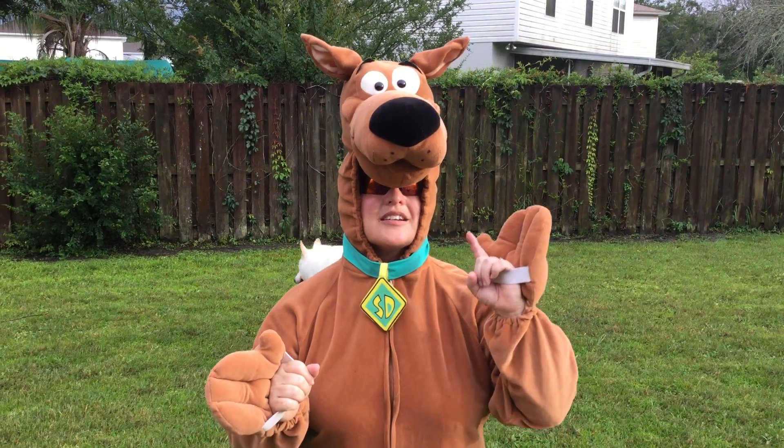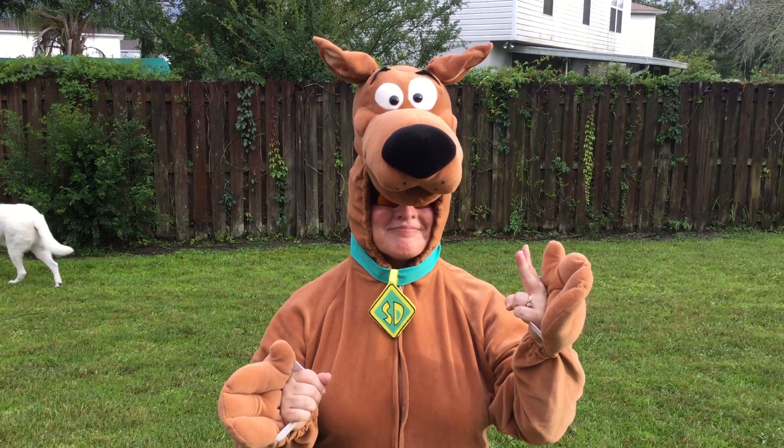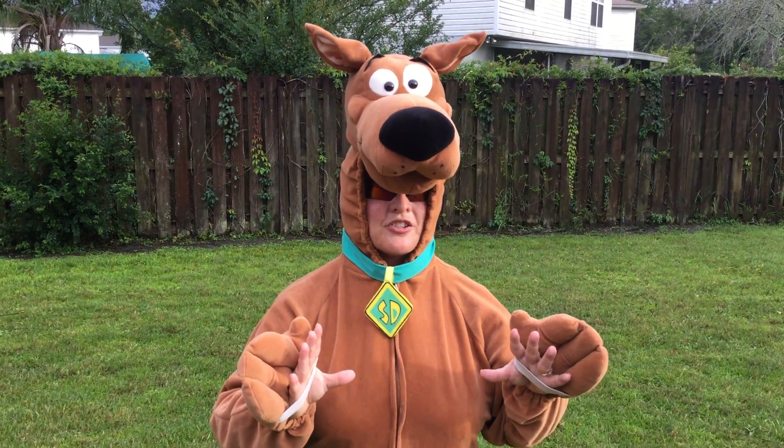We have our suspects, we have our victim, we have our witnesses, and we have our detectives. Four types of characters.